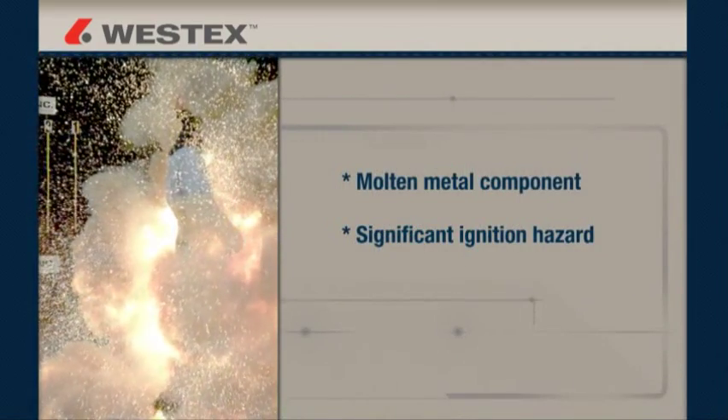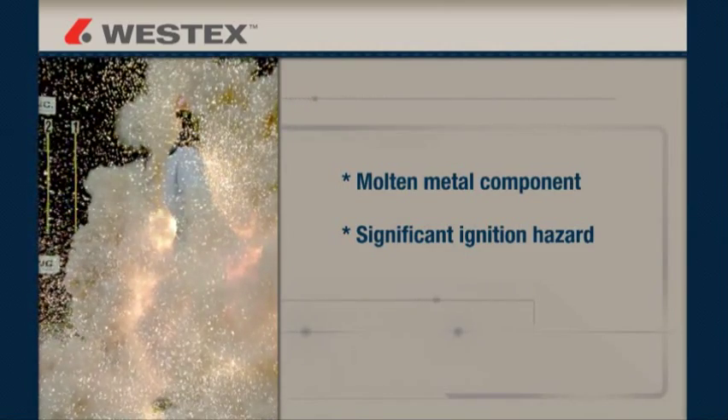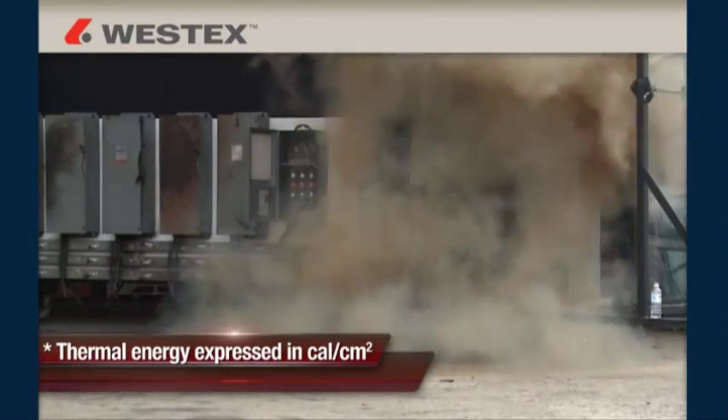Until we began to capture arcs with super slow motion cameras, the molten metal component was less apparent but is a significant ignition hazard. The thermal energy released in an arc is expressed in calories per centimeter squared.